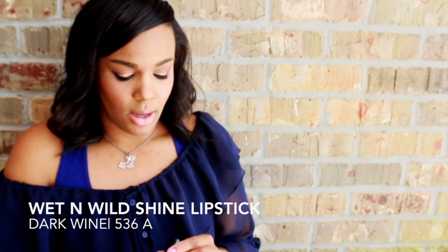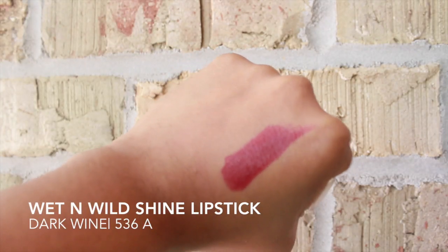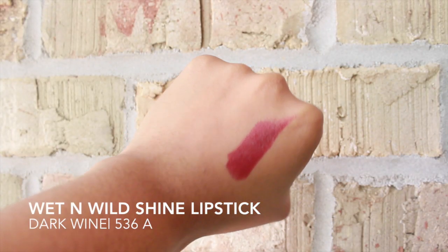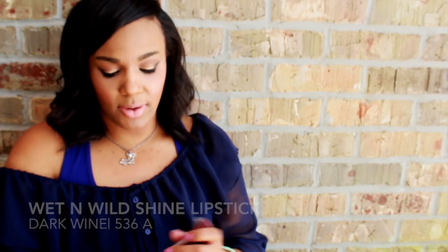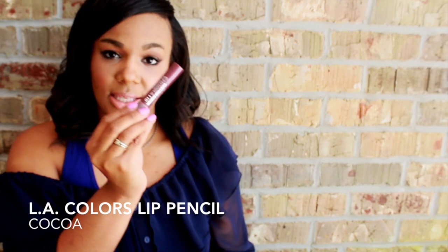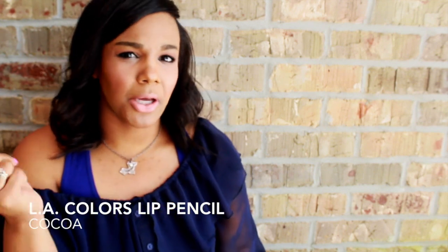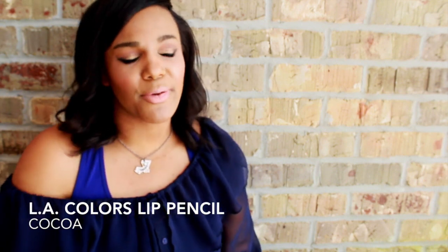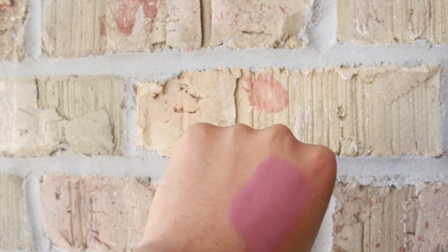Let's move into makeup! I have two favorite lip products that are very similar in shade. The first is from the Wet n Wild collection — the new Shine lipsticks in dark wine, color 536. These are very moisturizing and very long-wearing. I also have the Wet n Wild chunky lip pencil in a really pretty mauvey brown muted color that everyone's been loving. I've been wearing these two colors the entire month of April — check out my hot or not video on these, linked below.